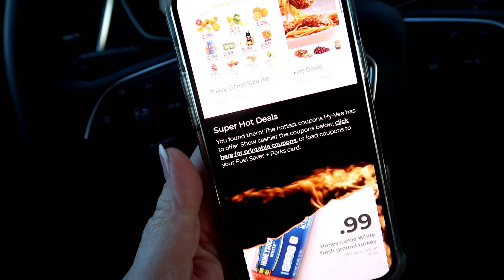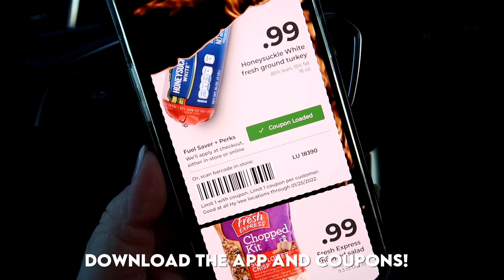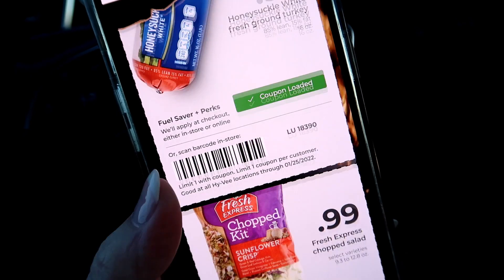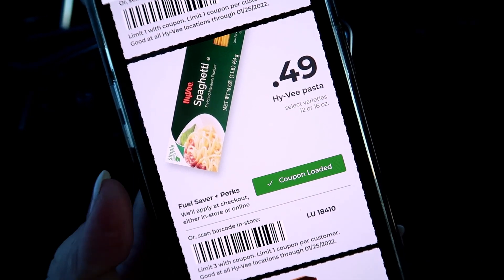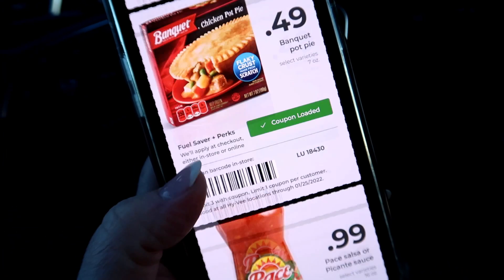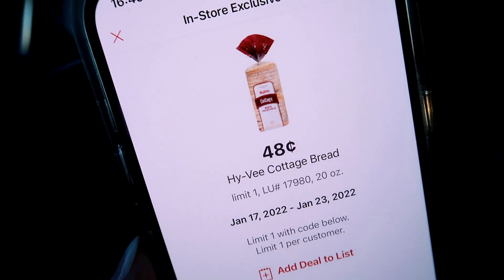Most grocery stores have online coupons now in their app or on their website. Hy-Vee releases a set of coupons weekly and they have fantastic deals. For example, this week you can get a pound of ground turkey for 99 cents, salad kits for 99 cents, pasta for 49 cents. Always check the quantity — for example, this one you can get three for that price, so that's a good deal. Chicken pot pies, etc. They always have an exclusive deal in their app as well, and this is typically a fantastic price.